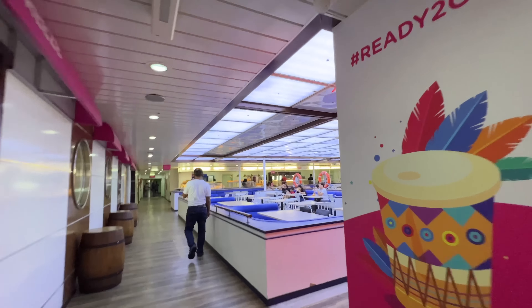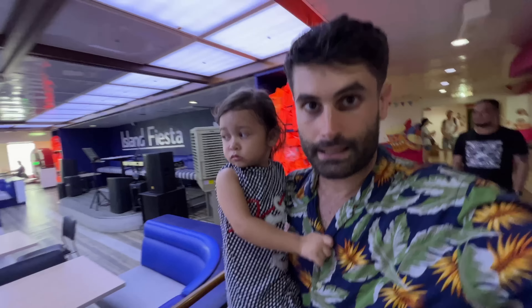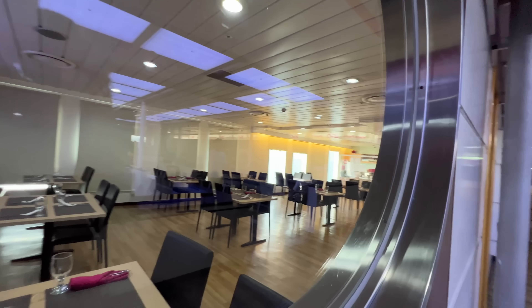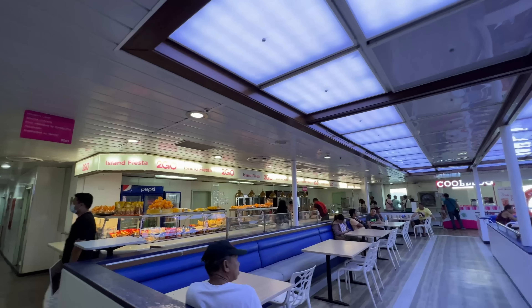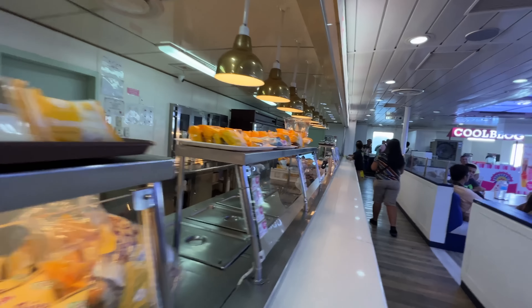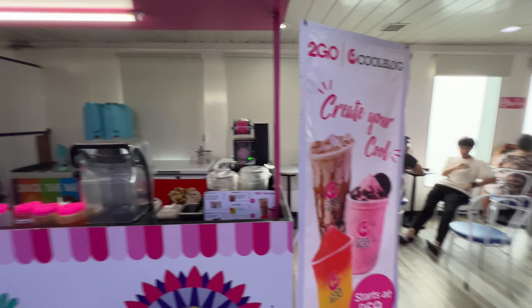And here there is the restaurant! There is also a band over there. Here is the restaurant where we are going to eat tonight. This one is dedicated for the business class and the suite room, while here will be the restaurant for everyone during the day and the night. And here there are all the Goldilocks pastries on display — you can find them here.